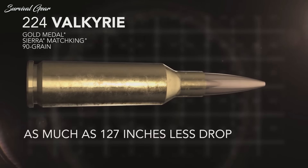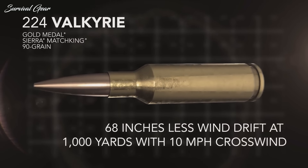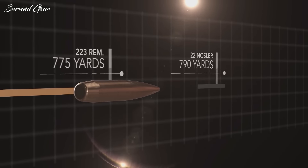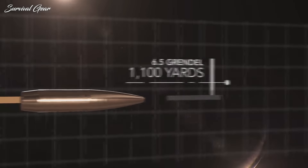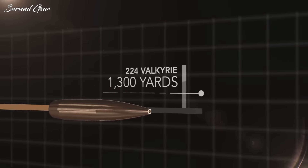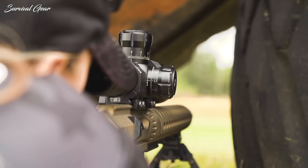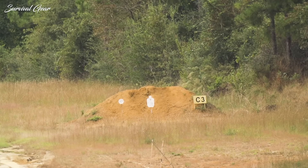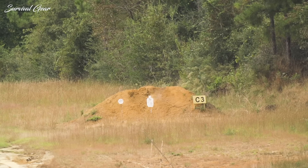When coupled with bullets that have a high ballistic coefficient, the results are impressive. It also has less wind drift and less bullet drop than the .223 Remington or the 6.5 Grendel. Ammo prices are a bit steeper than previously mentioned cartridges, but in my opinion, the .224 Valkyrie is one of the best AR-15 cartridges ever made due to the performance characteristics that set it apart. If you've had the pleasure of shooting the .224 Valkyrie, let us know your thoughts in the comments below.